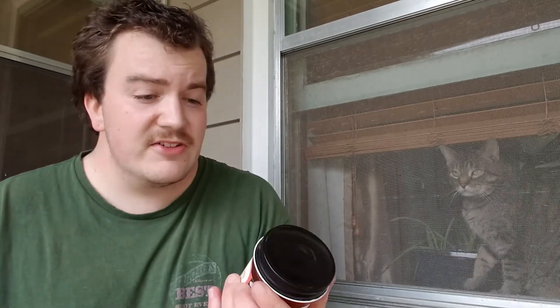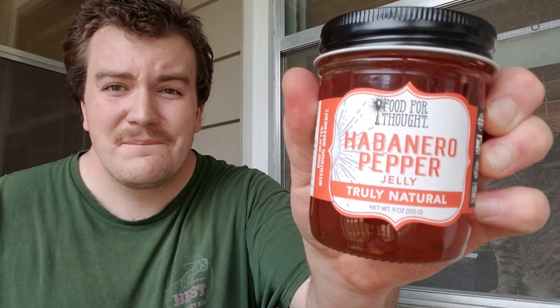I'm gonna take one more chunk of this. Holy cow, this is good stuff. My only knock on it is the texture, but what are you gonna do — it's jam, what are you gonna do? Wow. That's delicious, that's delicious. From Food for Thought, their habanero pepper jelly — truly natural, with an unnatural flavor that's off the chain, man.